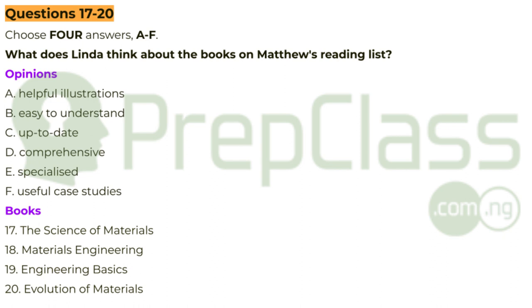What else? Engineering Basics — I think out of all these, that's got the widest coverage. But I've looked at the contents page, and it hardly mentions nanotechnology. You're right. The Evolution of Materials does, though. It's a recent publication, so it covers all the latest developments. It's a bit thin on the 1960s, though, and that decade was quite important. Well, it sounds as if they all complement each other in some ways. That is the end of part two. You now have half a minute to check your answers.